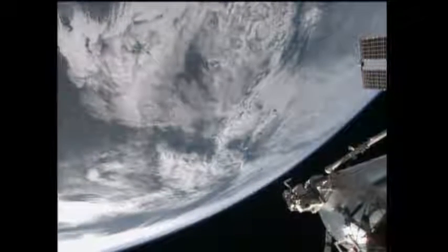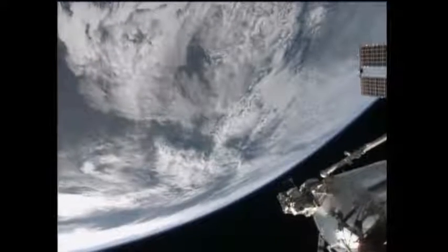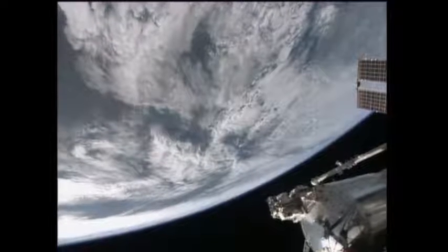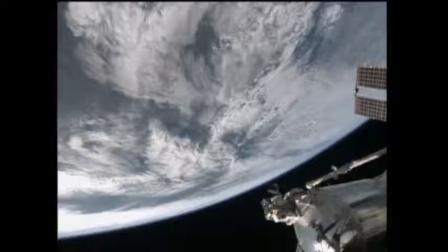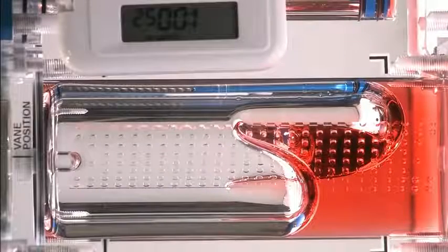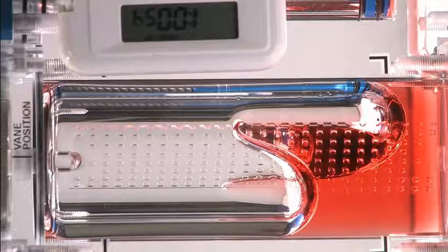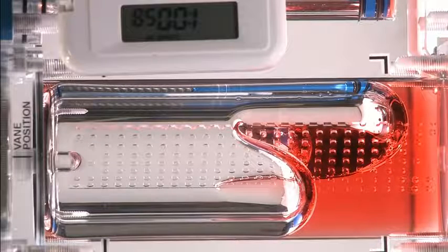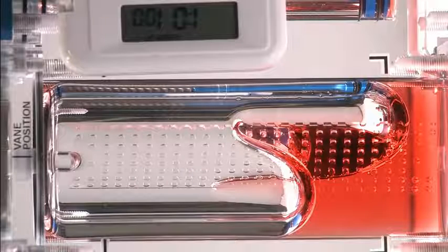As a laboratory in space, ISS provides a place to investigate how things work when there's no gravity, a necessary step on the road to humankind's future exploration of space beyond low Earth orbit. The Capillary Flow Experiment is a physical science experiment that's been underway on board the station for a few years now, since Expedition 9.